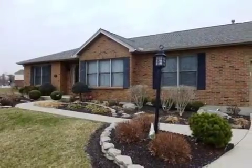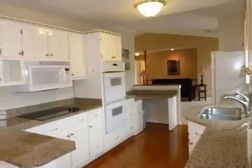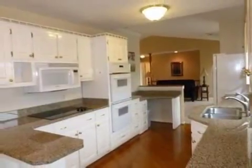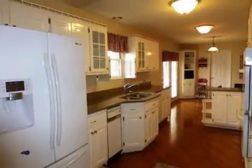Interior features of this property include walk-in closets, carpeted flooring, a gas fireplace, a formal dining room, an eat-in kitchen, central air conditioning, a finished basement, and natural stone countertops.